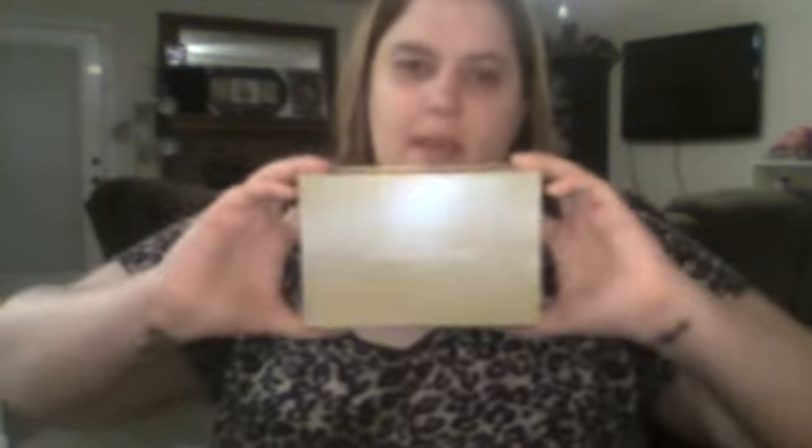Have you guys tried gourmetgiftbaskets.com? If you have, let me know down below what your favorite one is. My favorite one that I've reviewed so far is this bunny box — I love the bunny box. Each of these are branded with their logo and information so you know exactly where it came from. Fabulous company. You can go to www.gourmetgiftbaskets.com and check them out.